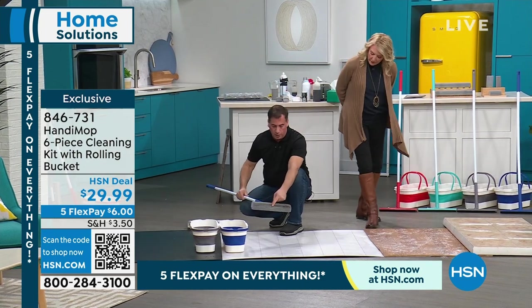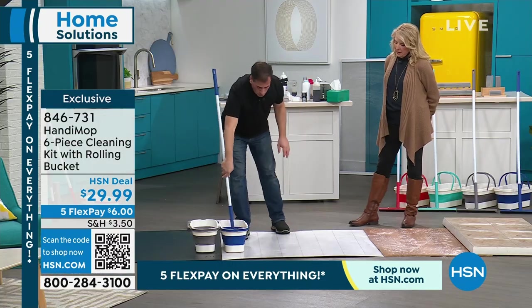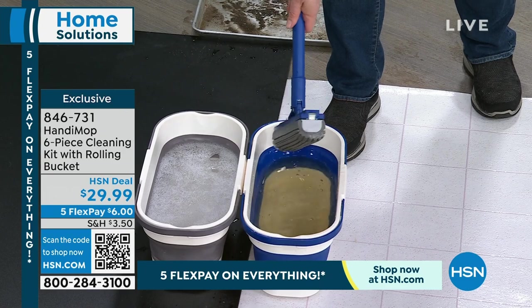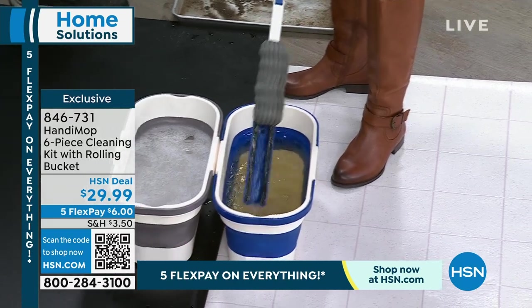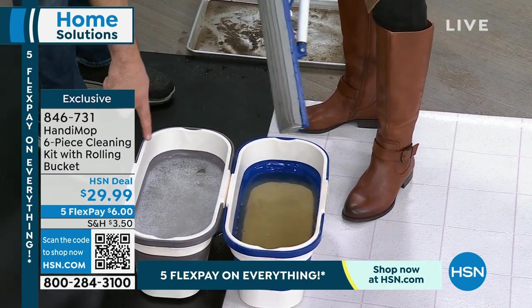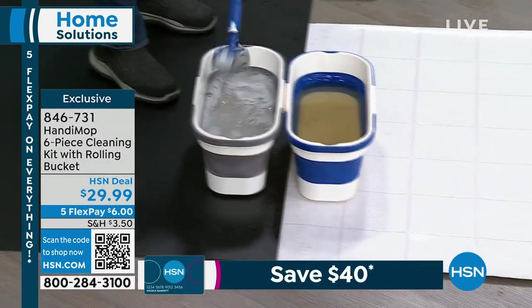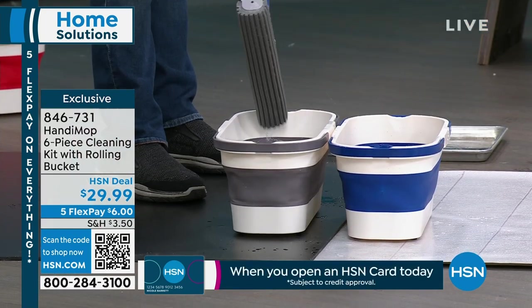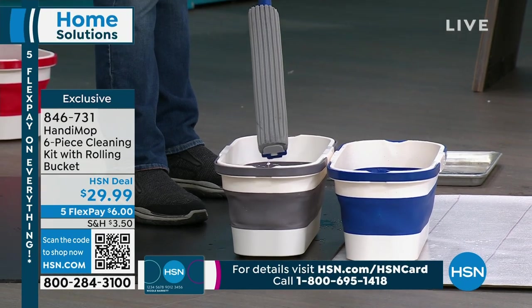Before you wring it out, look at the dirt you caught — that's real mud you just picked up using plain water. Dunk it in the bucket: when you wet it, all the dirt falls off into the bucket. Now pull it up. Try how easy it is to wring — you just pull up and your hands are away from the dirt. You can also use soapy water or detergent. Put it in a bucket with a little bleach and it cleans right out — look how nice and clean that is.